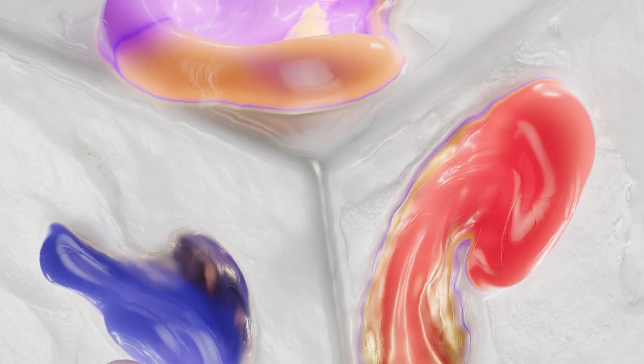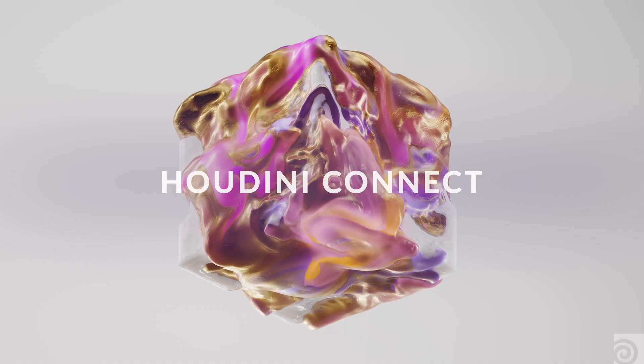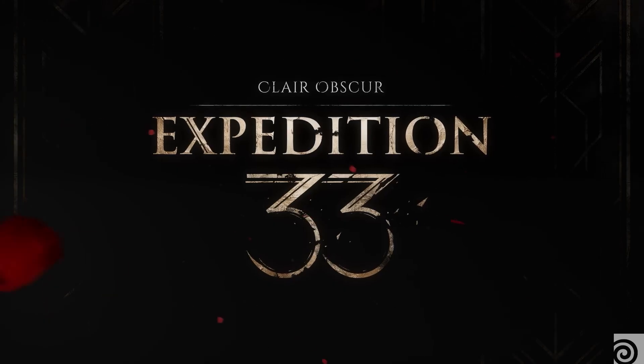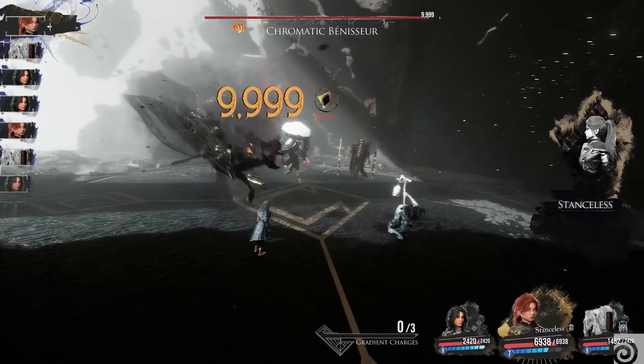What is the game called Expedition 33? The Sandfall Interactive team is a pretty small team. We are about 33 and the game is called Expedition 33. Expedition 33 is a French RPG — it's based on JRPG games. We tweaked a few things here and there to have our own formula.